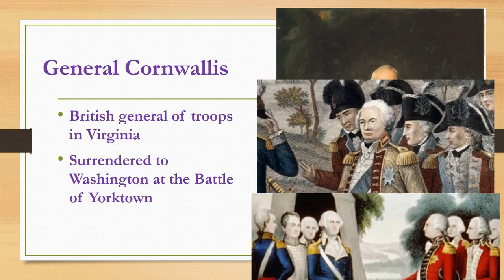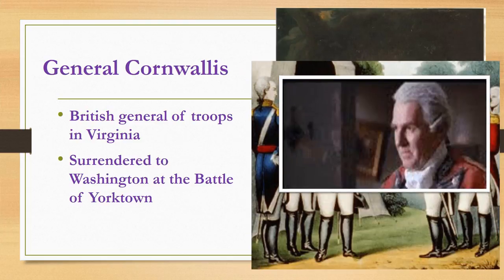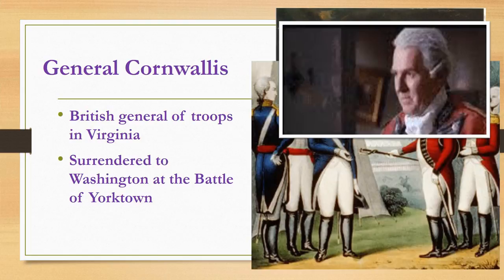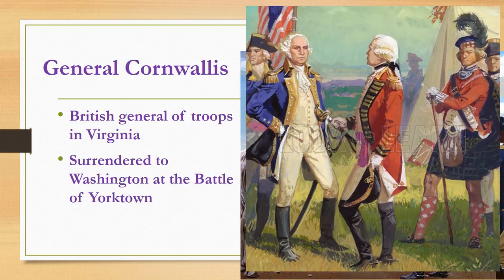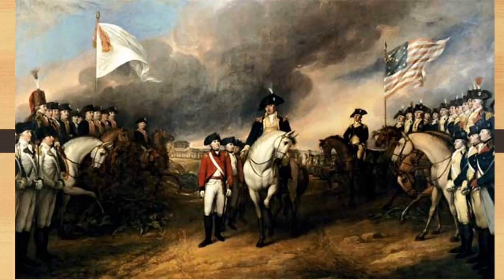Interesting story: Cornwallis was so humiliated by the defeat at Yorktown that on the day he was supposed to participate in the surrender ceremony, he stayed in his tent claiming he was sick. Instead of going himself to hand over the sword to General Washington as the official symbol of surrender, he sent his second in command to do it for him. In response, Washington also sent his second in command to receive the sword. You can see this happening in the painting shown here — Washington on the right side with his troops, the French on the left, and the Redcoats coming to surrender, led by Cornwallis' second in command. Draw a version of this in your notes.